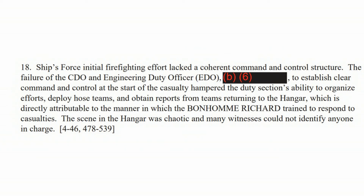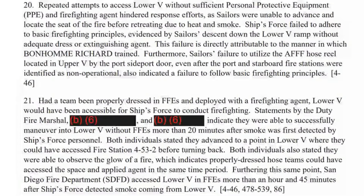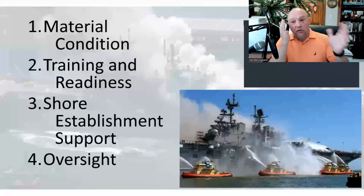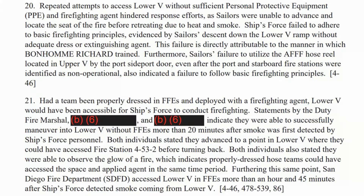Ship's force initial firefighting effort lacked a coherent command and control structure — there was absolutely no command structure. There were repeated attempts to access lower V without sufficient PPE and firefighting agent. If you know you don't have fire hoses on board, you should have a large number of CO2 extinguishers standing by to try to knock it out. They don't have anything standing by. Page 260 says: ship's force failed to adhere to basic firefighting principles.